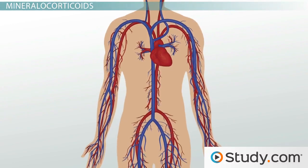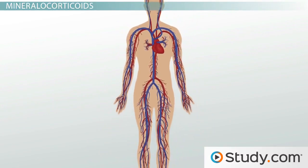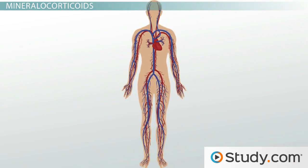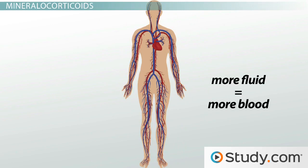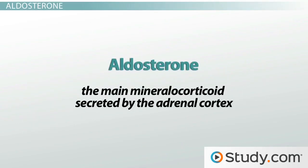One reason is because this influences your blood volume and your blood pressure. The cardiovascular system is a closed system. Therefore, if you have more fluid in your blood you essentially have more blood in your cardiovascular system. This added volume increases the pressure within your blood vessels, which is measured as your blood pressure. Aldosterone is the main mineralocorticoid secreted by the adrenal cortex.